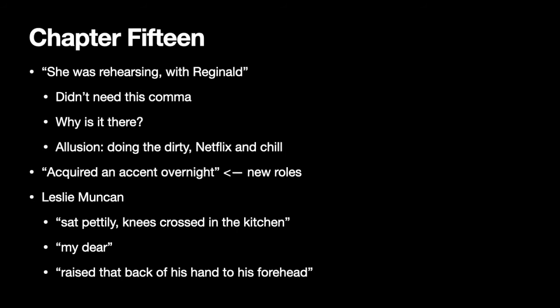Back to chapter 15 — we see that Faith O'Brien was rehearsing with Reginald, hence why she was not present. The sentence 'she was rehearsing with Reginald' didn't need this comma, so why is it there? It's an illusion that they're, you know, doing the dirty — because it almost seems as if 'with Reginald' holds particular significance, as it's given its own clause. That's a really interesting and clever use of language, and it's an example of how the text is constructed with language to create meaning.